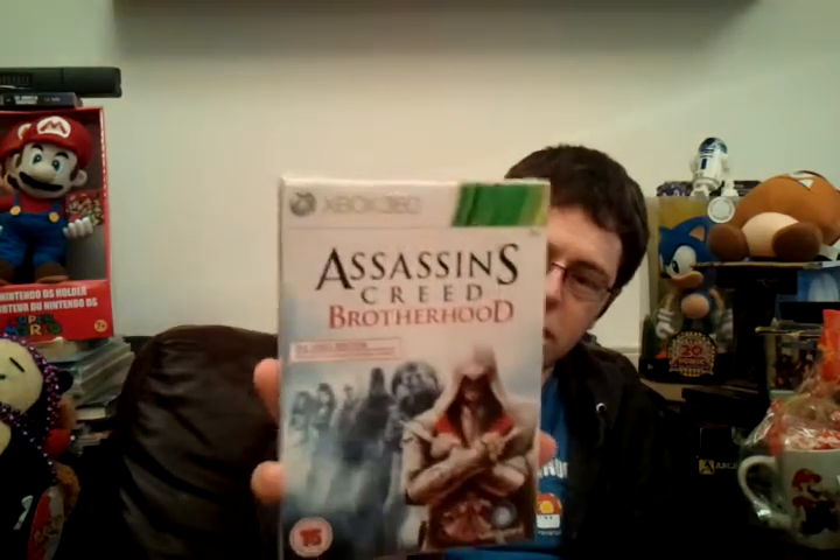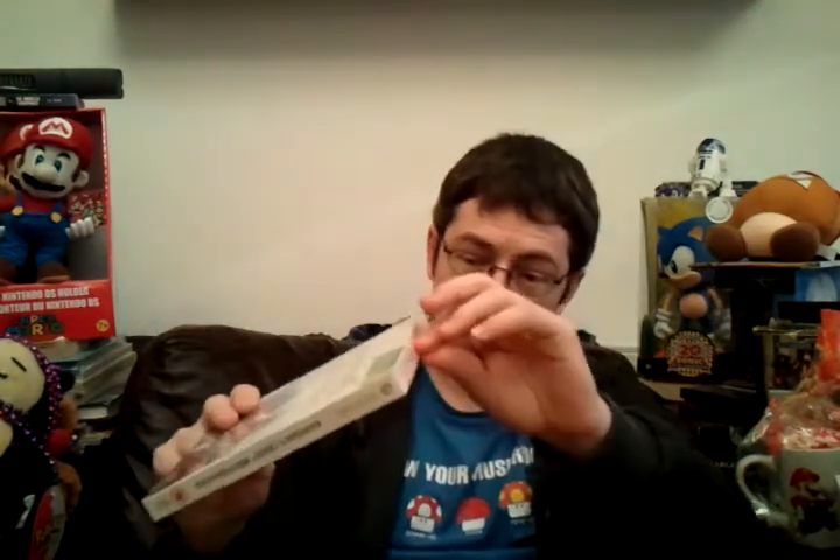I picked up Assassin's Creed Brotherhood — the Da Vinci edition — which includes download content that you actually have to download. I did break the seal because I will play it eventually. I'll probably take a break from Assassin's Creed at the moment, but once I got into number 2 I'm sure I'll enjoy this one as well. They're kind of a series that if you get into, you can keep rolling with.